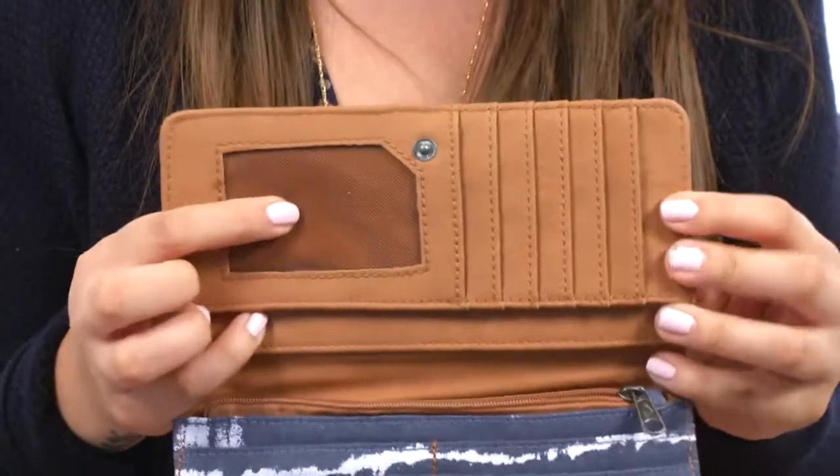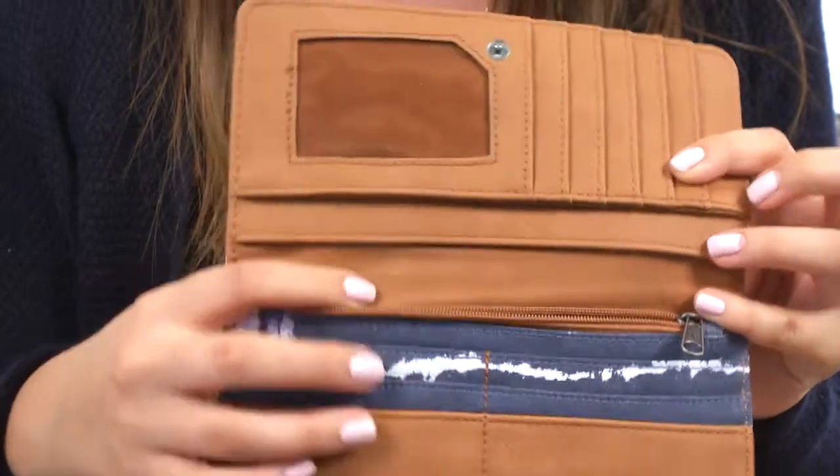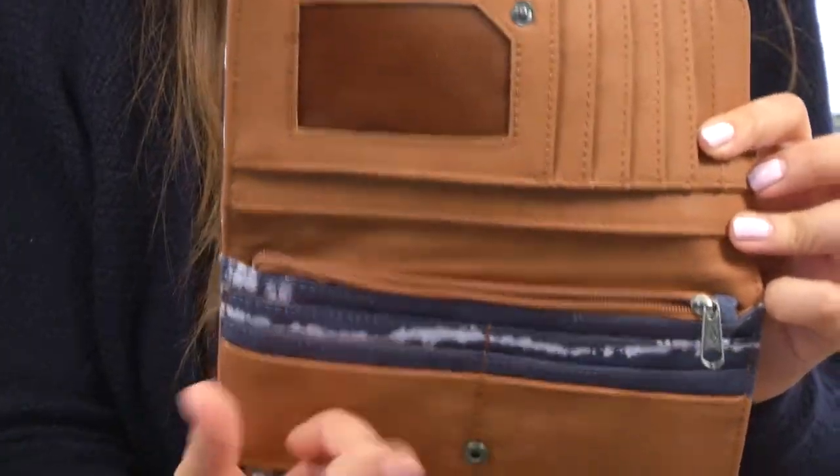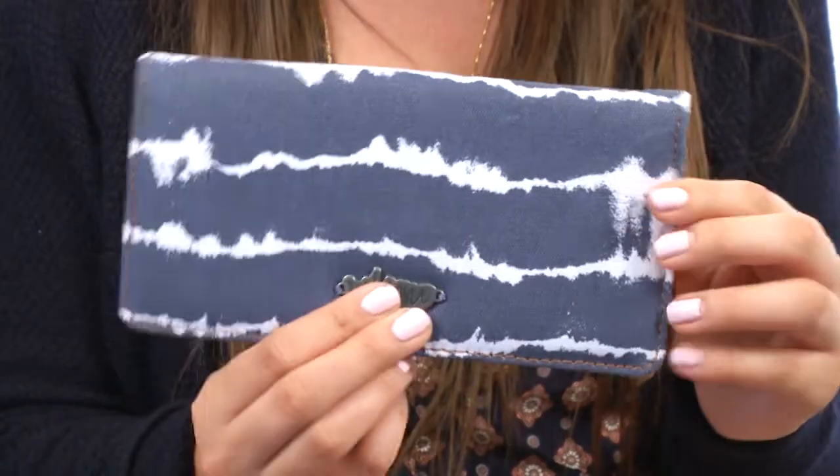Voila! There is a clear ID pouch here along with credit card slot holders and some extra pockets. There's also a back zipper here for any loose change and some additional card pockets here too.